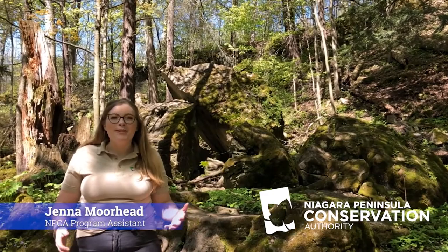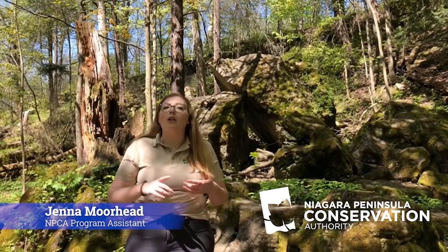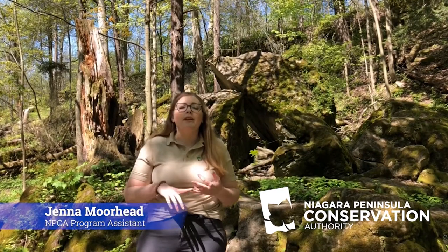Hi everyone and happy World Turtle Day! My name is Jenna and I'm the program assistant with the Niagara Peninsula Conservation Authority, or NPCA for short. Here at the NPCA our job is to protect all of the lands, water, including the people, plants, and animals that call the Niagara region home.